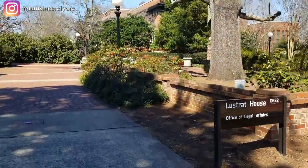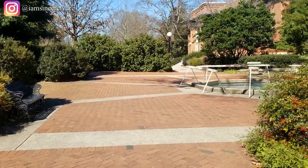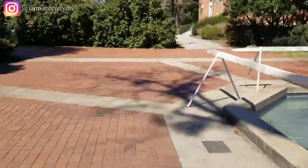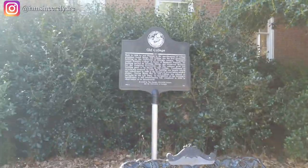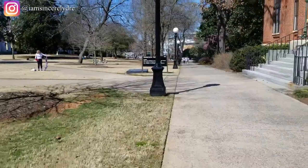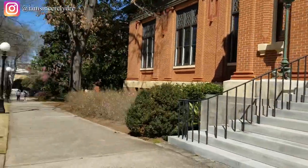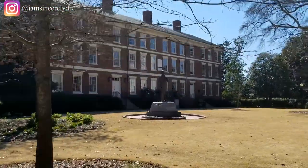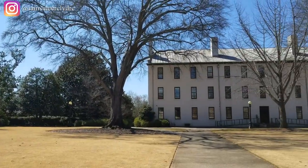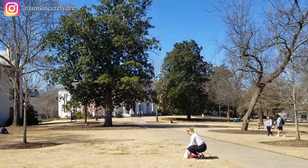This is the Lustrat House. When you keep on walking, there's another fountain here — this is not a fountain people usually jump into, and once again UGA was hating on us because it was out of service. Continuing on, here is the administrative building, and here's the other side of that symmetrical building I was telling you about — it looks exactly the same on both sides because they didn't know which way campus would expand. That white building over there is New College, and the brown building is called Old College.